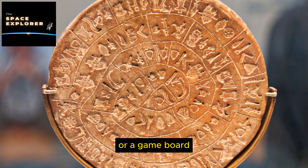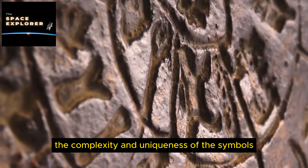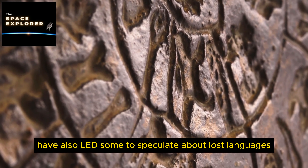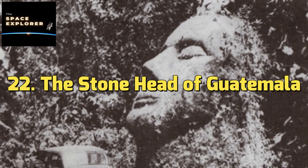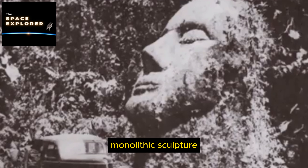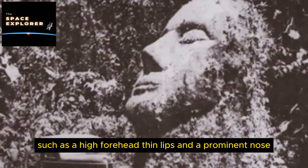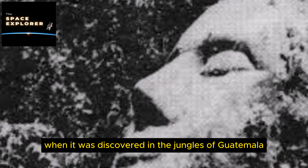8. The Nazca Lines. The Nazca Lines are a series of large geoglyphs made in the soil of the Nazca Desert in southern Peru, depicting figures such as animals, plants, and geometric shapes. Believed to have been created by the Nazca culture between 500 BC and 500 AD, the purpose of these lines remains one of the greatest archaeological mysteries. Some suggest they are astronomical calendars or ritual pathways visible only from the air, fueling ancient astronaut theories.